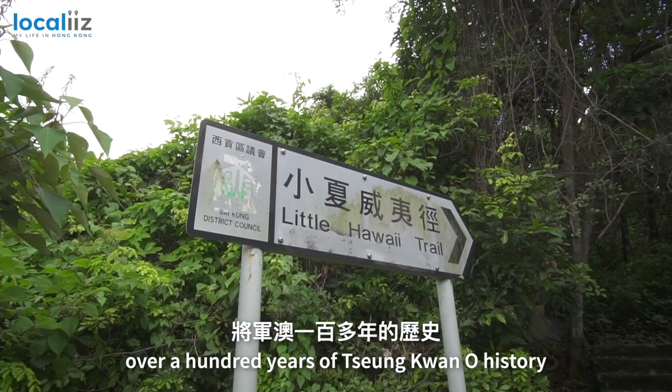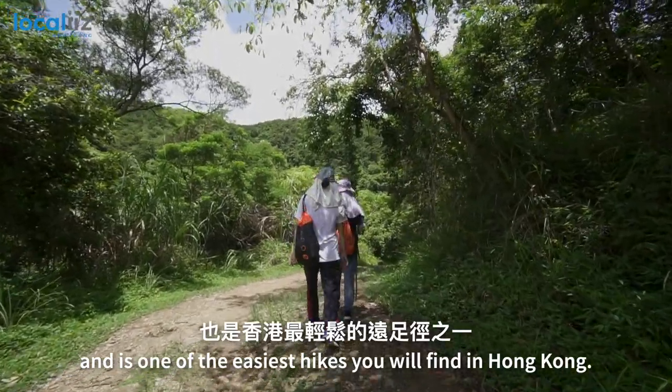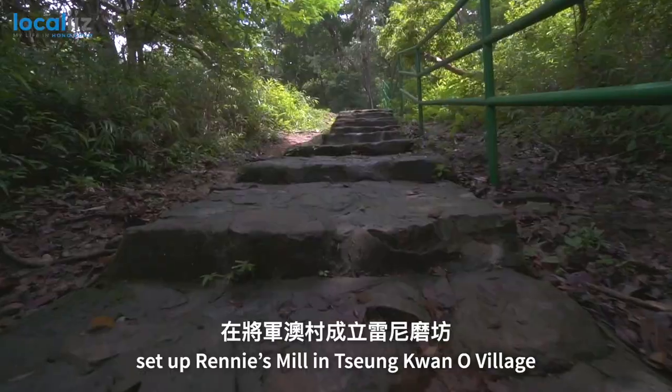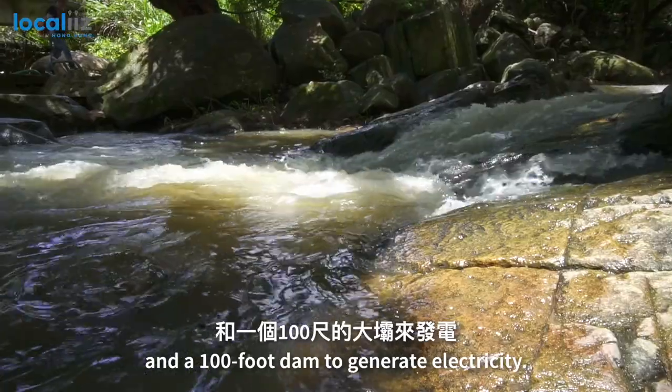The Little Hawaii Trail carries over 100 years of Tseung Kwan O history and is one of the easiest hikes you'll find in Hong Kong. The trail originated in 1906 when Alfred Herbert Rennie set up Rennie's Mill in Tseung Kwan O Village and built a small reservoir and a 100-foot dam to generate electricity.